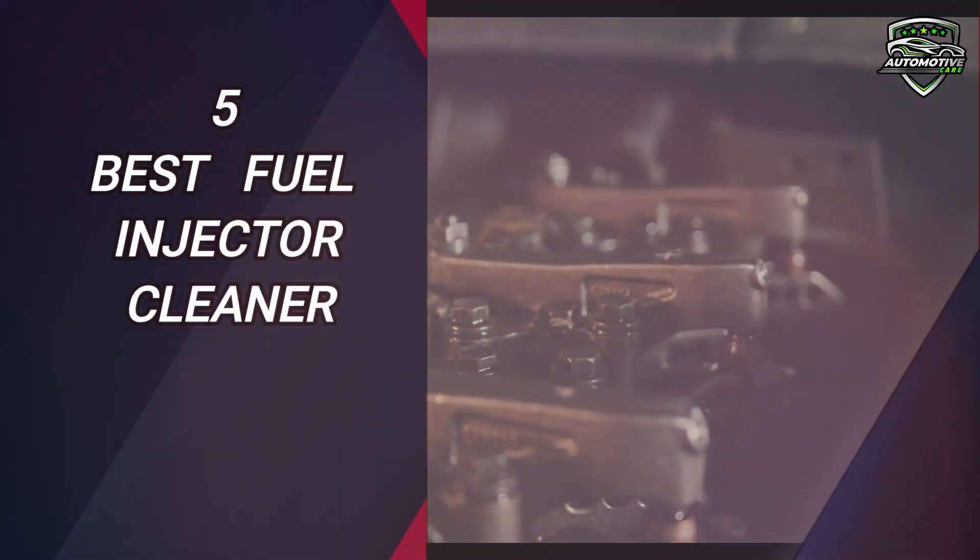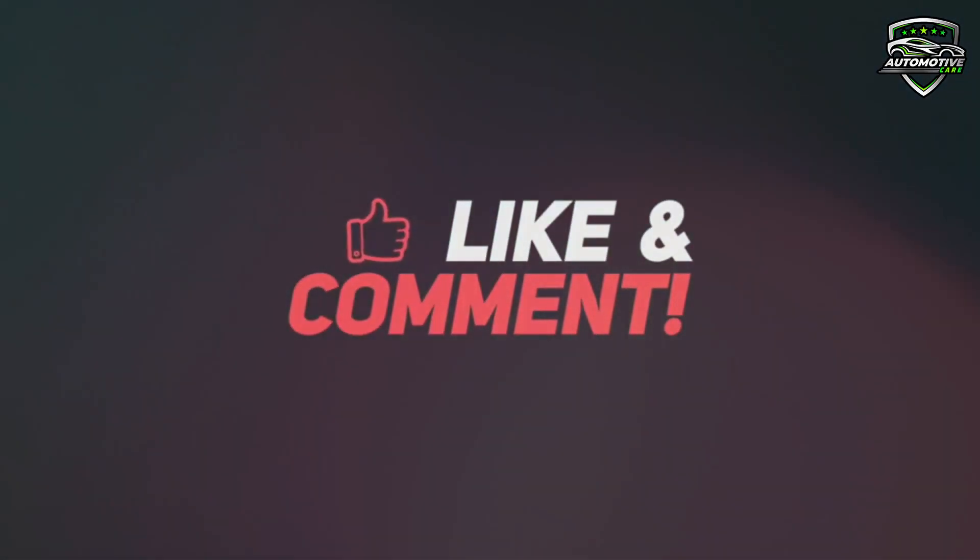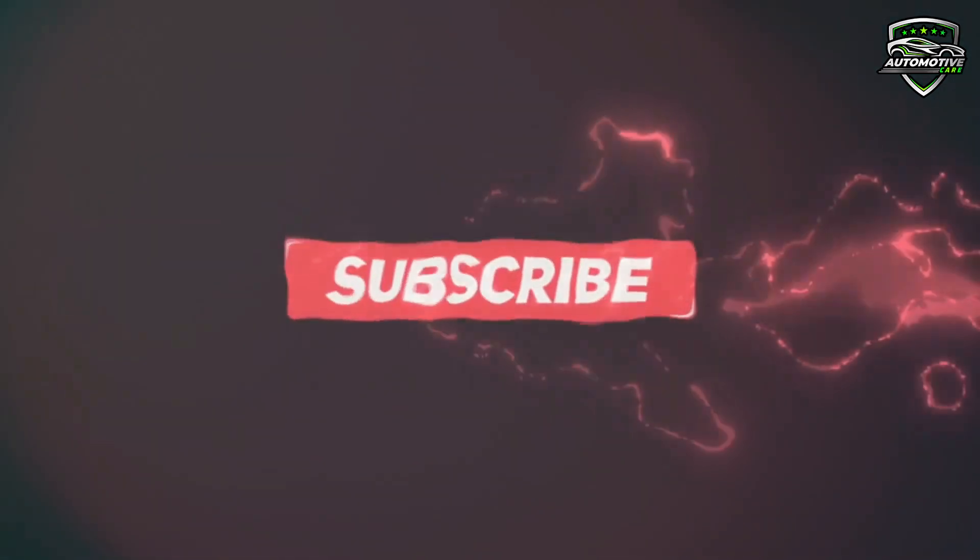So guys, these are the 5 best fuel injector cleaners. If you like any of them, let us know in the comment box and don't forget to share it with others. We will be back with another amazing product. See you guys later.